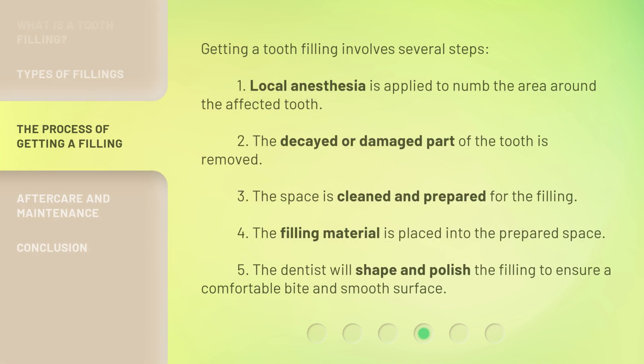Getting a tooth filling involves several steps. First, local anesthesia is applied to numb the area around the affected tooth. Second, the decayed or damaged part of the tooth is removed. Third, the space is cleaned and prepared for the filling.